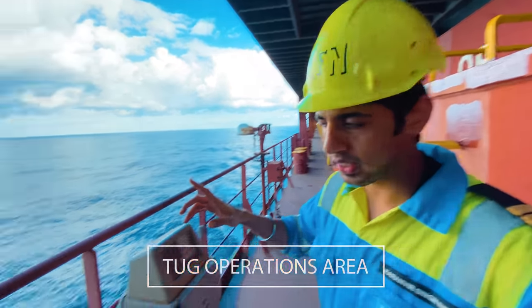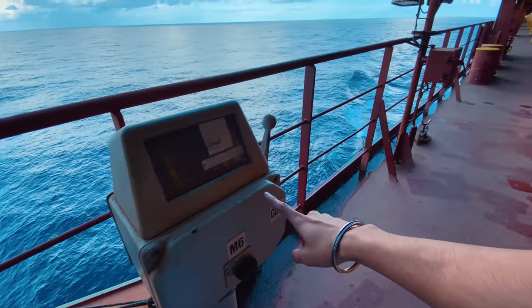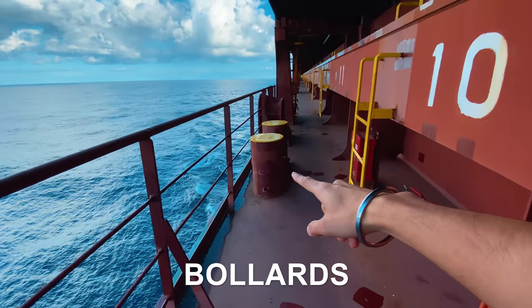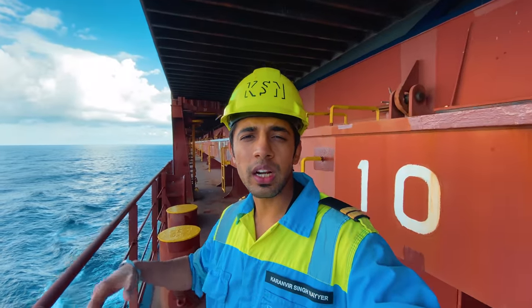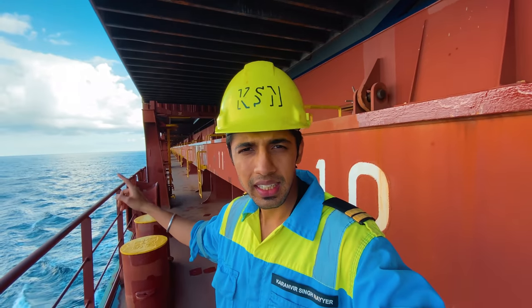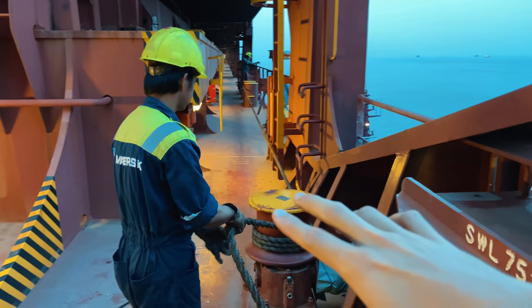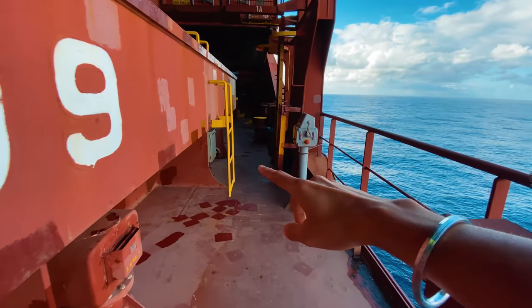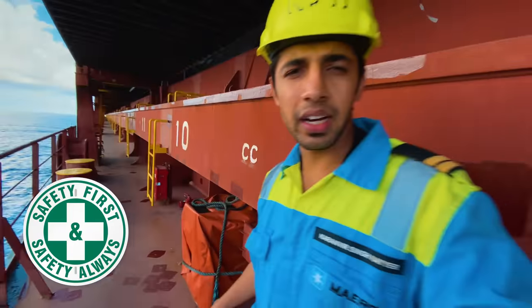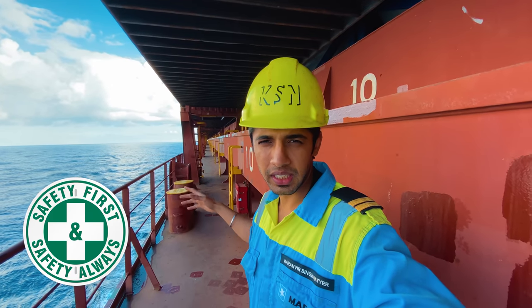We have almost reached the forward area but before that I have to show you a few important things. We have a few controllers here and you see some lights and bollards. When we carry out our tug operations, as you must have seen in my previous videos, this is where we make it fast. We have some controllers over here and here - very important area, very important operations conducted from here.